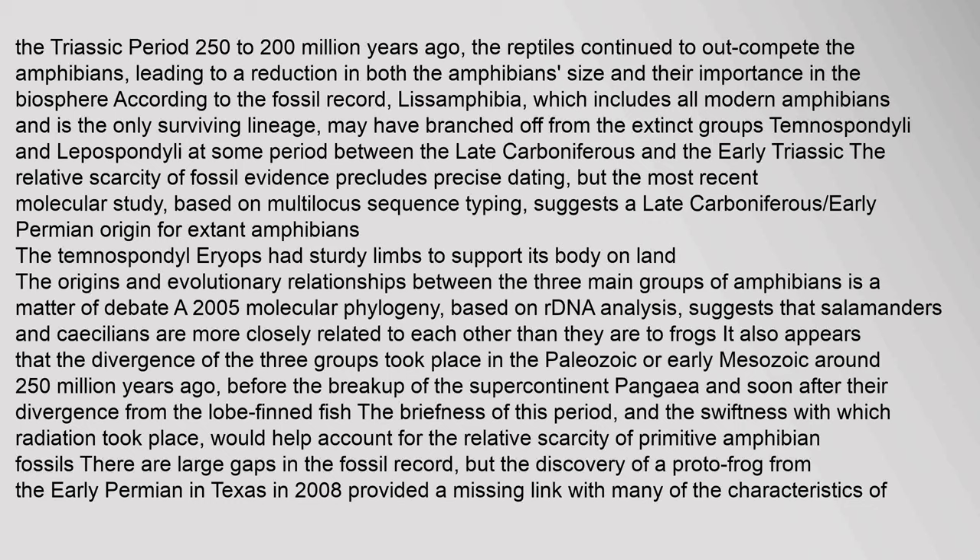After the Carboniferous Rainforest Collapse, amphibian dominance gave way to reptiles. Amphibians were further devastated by the Permian-Triassic extinction event. During the Triassic period (250–200 million years ago), reptiles continued to outcompete the amphibians, leading to a reduction in both the amphibians' size and their importance in the biosphere. Lissamphibia may have branched off from the extinct groups Temnospondyli and Lepospondyli. The most recent molecular study, based on multi-locus sequence typing, suggests a late Carboniferous–early Permian origin for extant amphibians.